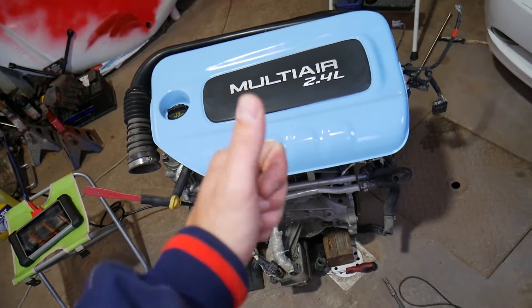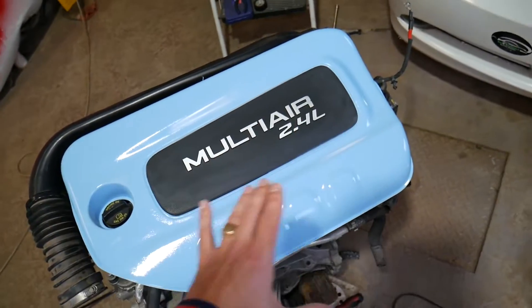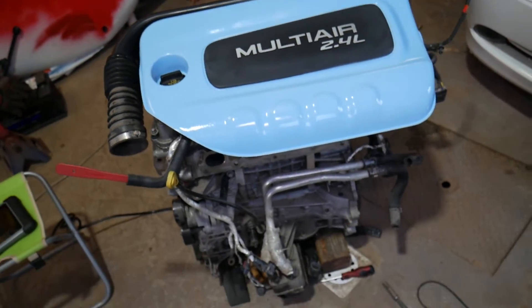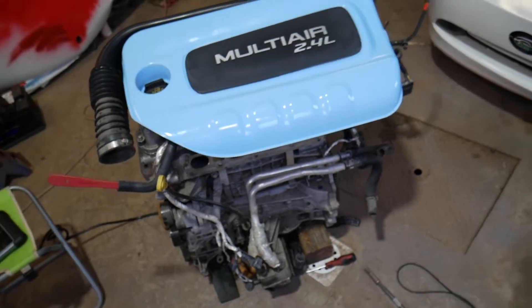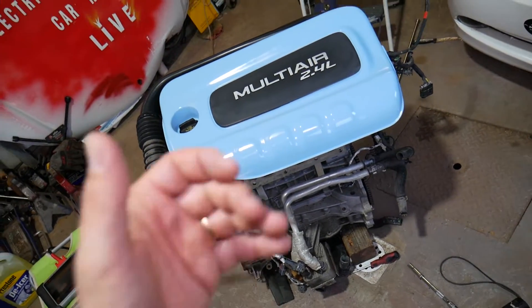Stay with us — in the next scene you will see the engine with the original black cover before we painted it. We painted ours blue to be a little different. You're going to see the exhaust manifold and the sensors, and we'll show you how to remove and replace the upstream oxygen sensor and where it's located.